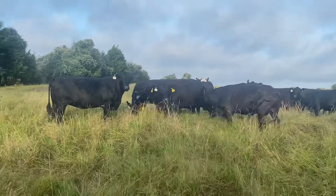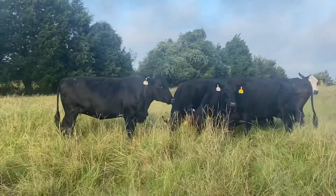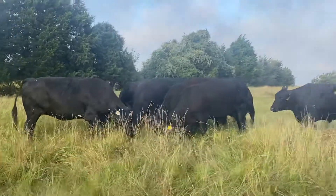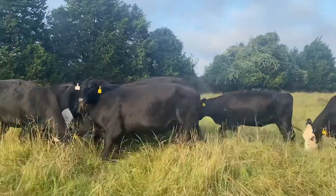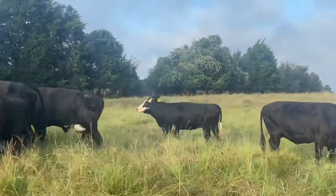Hey guys, Bubba Rutherford, Rutherford Landing Cattle. I'm going to show you this little set of cows I got here. There are twelve of them — I thought that was right — twelve four-to-six year olds, and all these cows right here are going to be anywhere from two to four months bred.